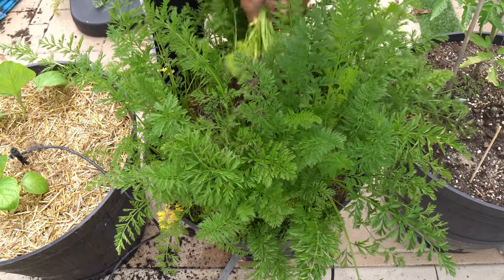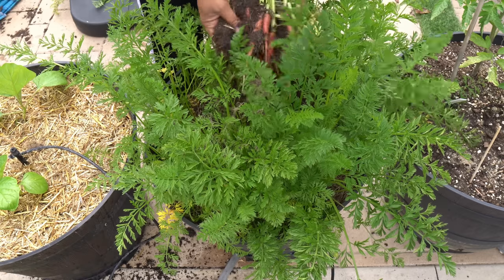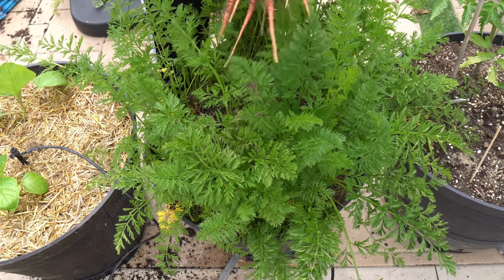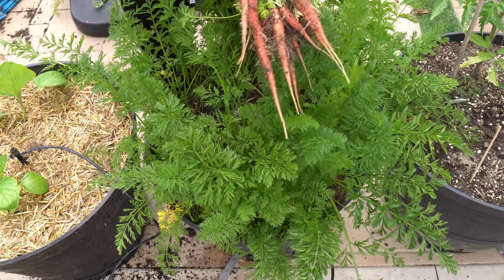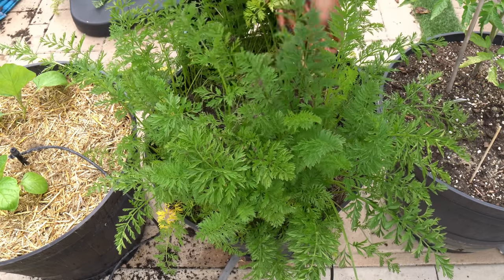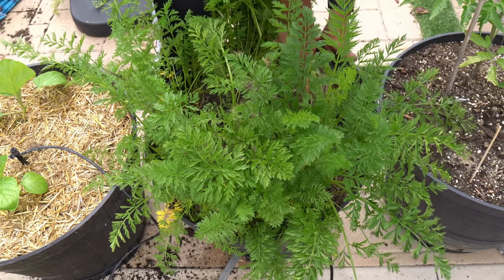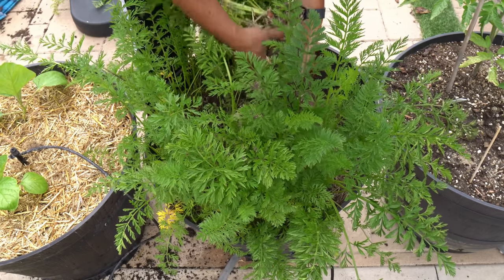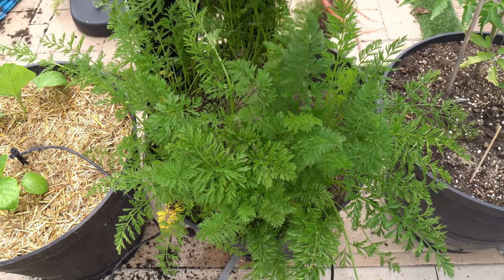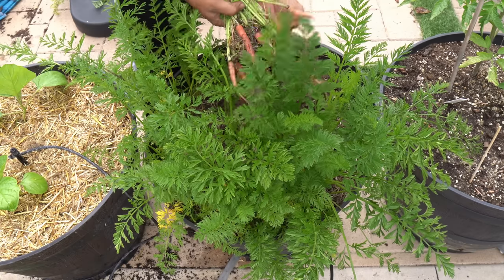Carrots — our carrots were growing in containers. These are the Atomic Red carrots and they've been growing for quite some time. Usually carrots grow to full maturity in about 90 to 120 days. I especially like growing the Atomic Red carrots because you don't get to buy them at the grocery store. These are great carrots to grow in your home garden — they're very sweet, juicy, and delicious.